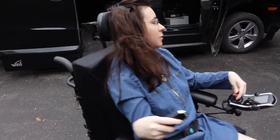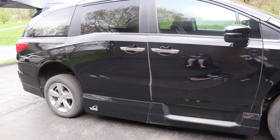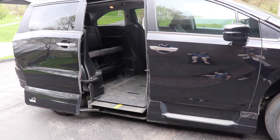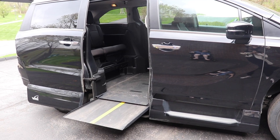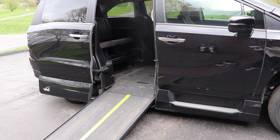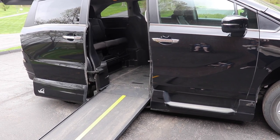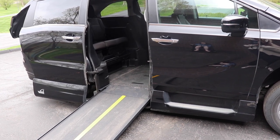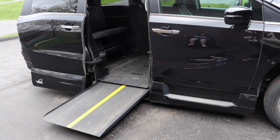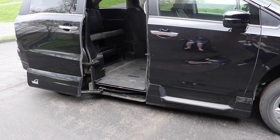Our car is a Honda Odyssey and the conversion was from VMI. Our ramp goes out and sits on the bottom — it's a side conversion. The seats raise up so you can make room for the ramp to sit when it's parked.